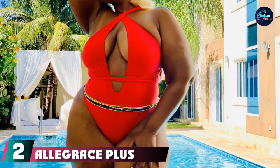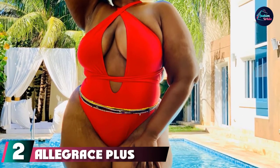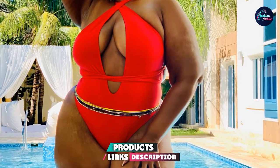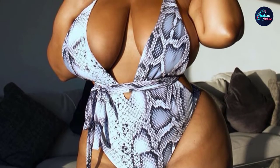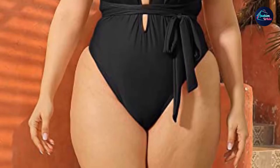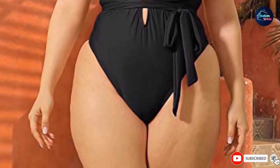Moving on to number two, we have the Leg Race Plus Size Deep V Self Tie Monokini. If you can't decide on a style, this convertible one-piece monokini might do the trick. It's built like an infinity dress with two long ties you can reconfigure to create completely different looks. The plunge neckline may look intimidating at first, but a self-tie fabric belt keeps everything in check so you will feel delightfully secure. Altogether, it's a suit that looks incredibly luxe and feels nicely stretchy.